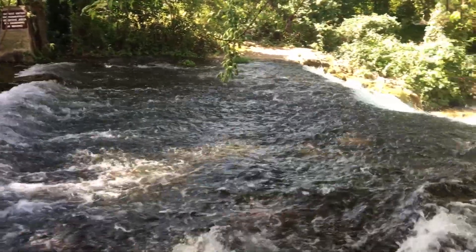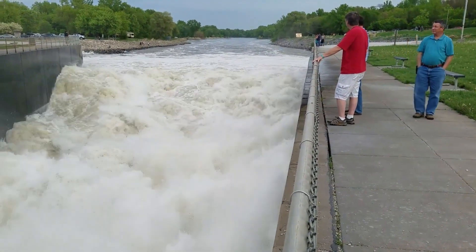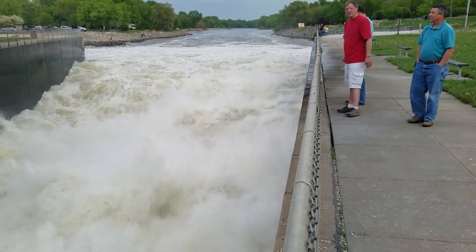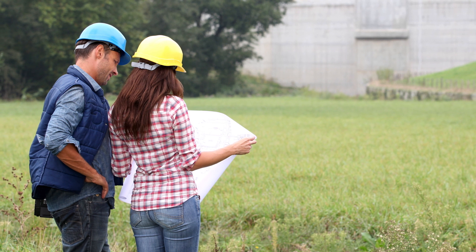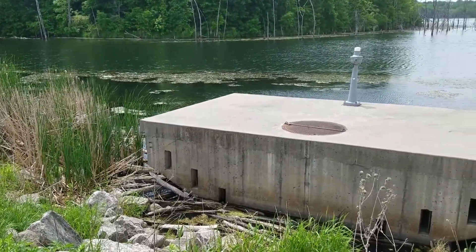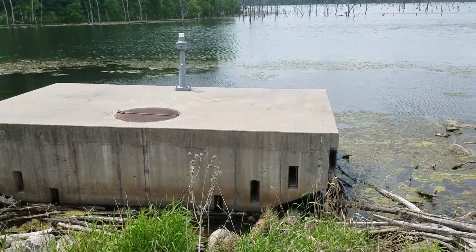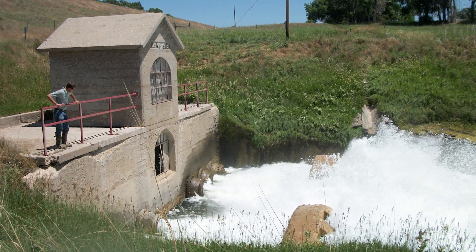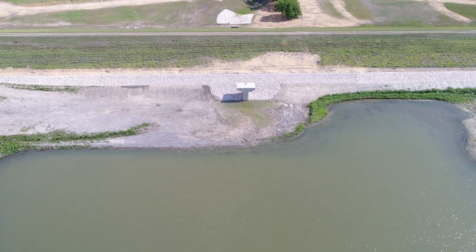Adequate spillway capacity depends on several factors, including the contributing drainage area, upstream topography and ground cover, storage volume in the reservoir, and the intensity of storm events in the area. Your state dam safety program can provide information on minimum spillway capacity requirements. A professional engineer should perform a hydrologic study to determine whether your spillway has adequate capacity. Floods can occur with very little warning, so you should inspect and maintain your spillways regularly to ensure they are ready to handle any major storm events.